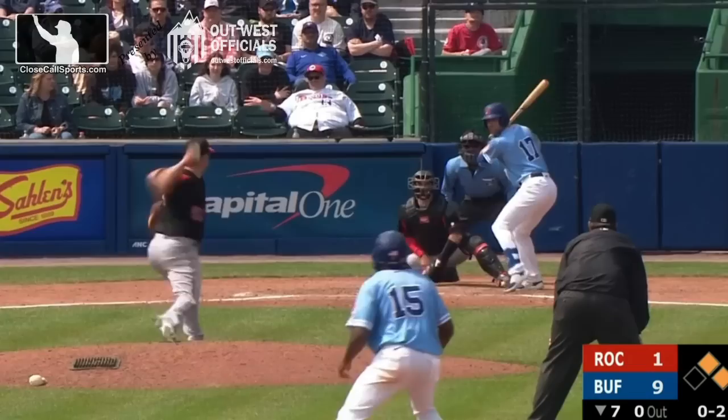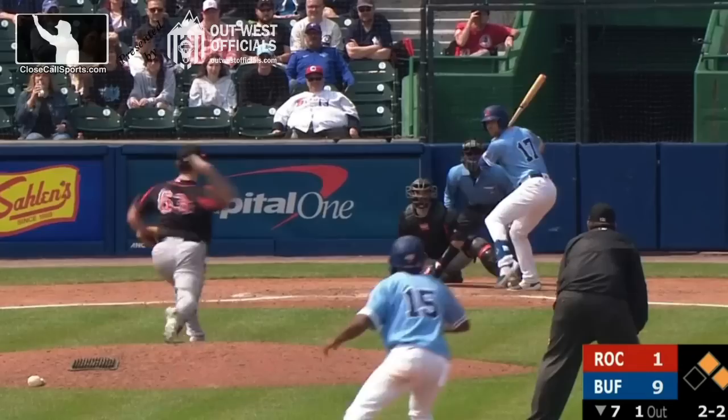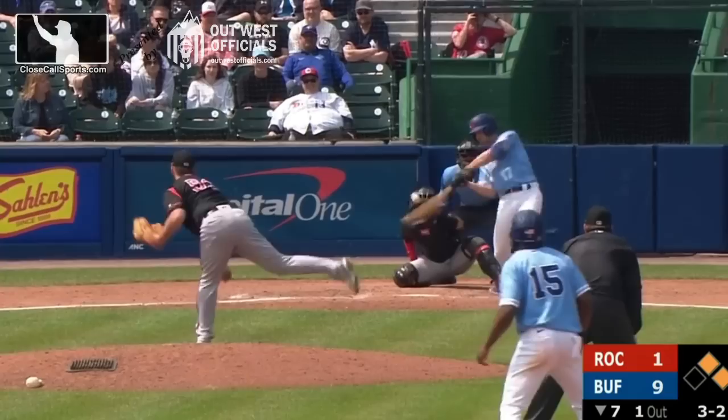One pitch is swung through and missed. Comes the 0-2 — spins down and away. The next toss spins down and away, it's now 2-2. 2-2 is off the outside corner — three and two.